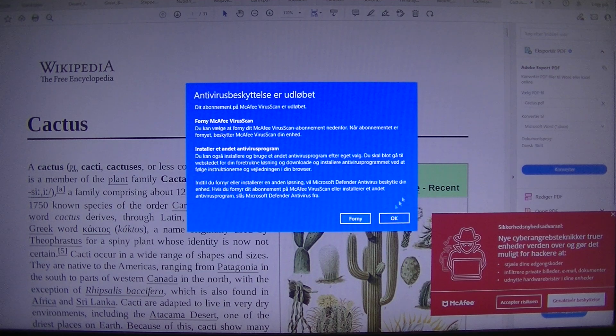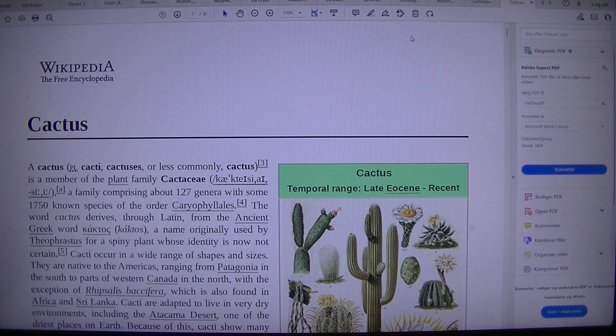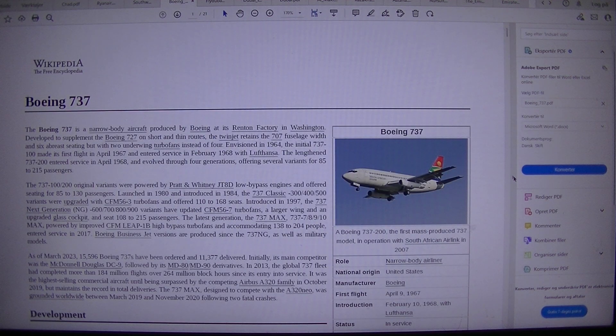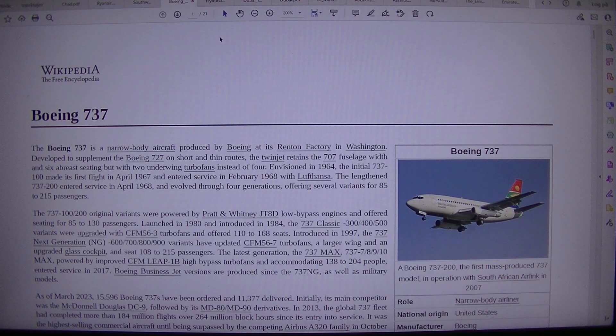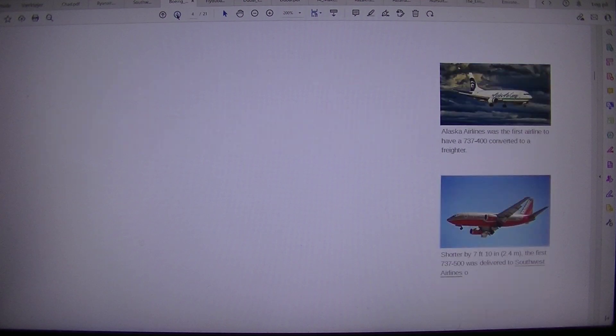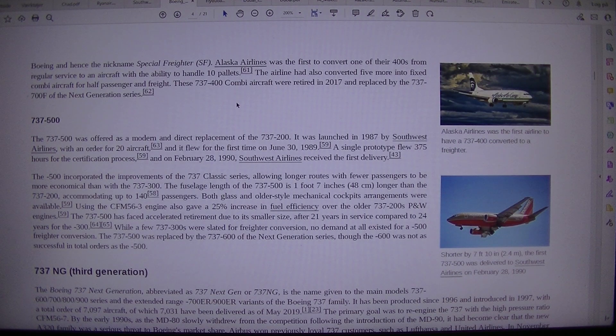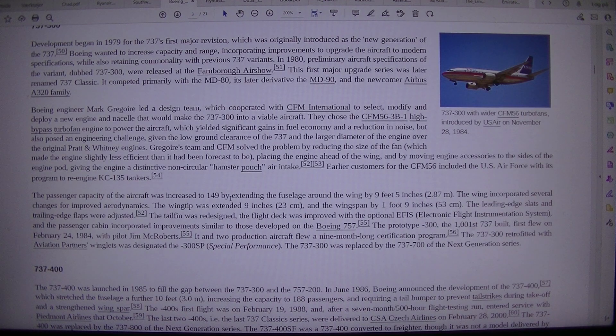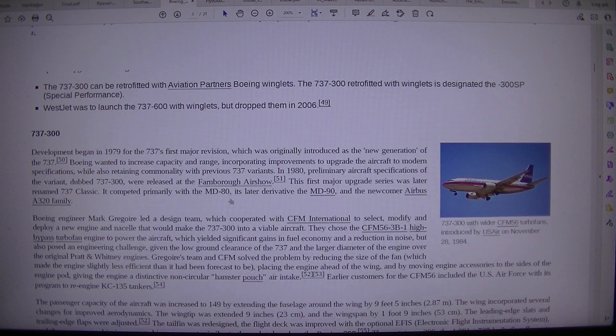So now we can close that and go back to find the Boeing. And that was the Boeing 3... and now my computer is weird so we have to read from the top.